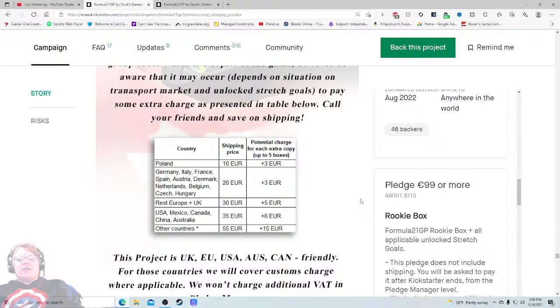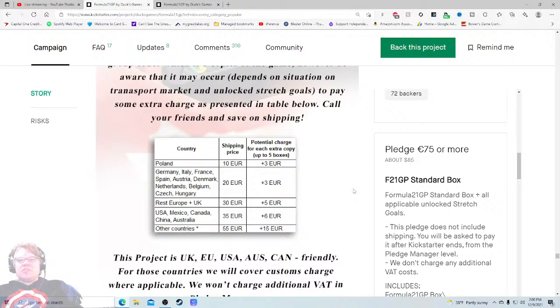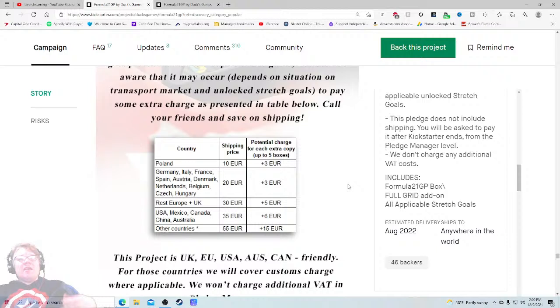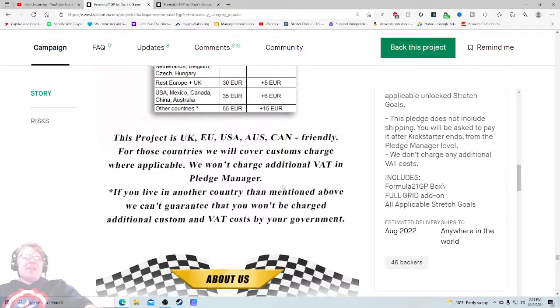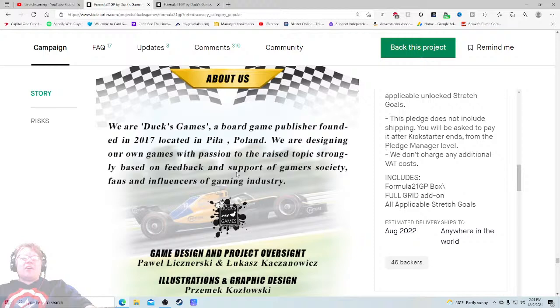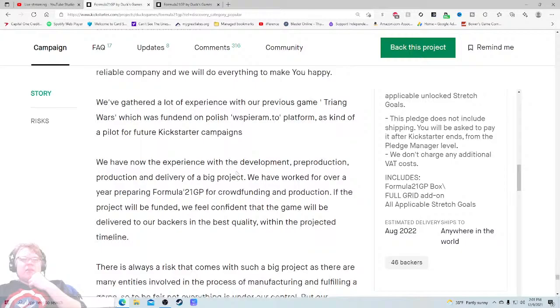35 euros shipping to the USA — that is abysmal. They're not even converting the currency for me when delivering the bad news. 35 euros is about 46 US dollars, so the game plus basic shipping is around $130 — and I did not get a $130 premium feel from this. See if you can find a US shipping hub — like Quartermaster Logistics — to reduce that. Typically it's international backers getting jammed, but now it's us. That really hurts the campaign.